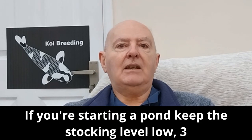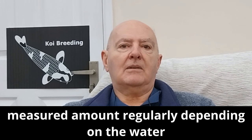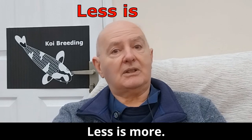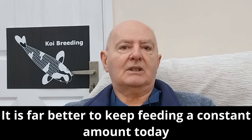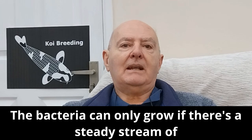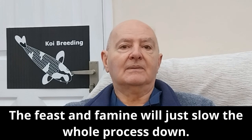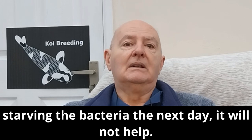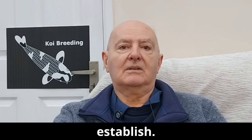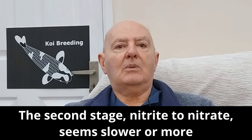If you are starting a pond, keep the stocking level low — 3 to 4 koi. Feed just a small measured amount regularly depending on the water temperature. Less is more is a good move with a new pond. It is far better to keep feeding a constant amount a day rather than a feast and famine situation where you stop feeding as the ammonia goes higher. The bacteria can only grow if there is a steady stream of food. The feast and famine approach will just slow the whole process down — giving bacteria an overload of food one day and starving them the next will not help the media mature quicker. There is a time delay in both stages, and the second stage, nitrite to nitrate, seems slower or more stubborn.